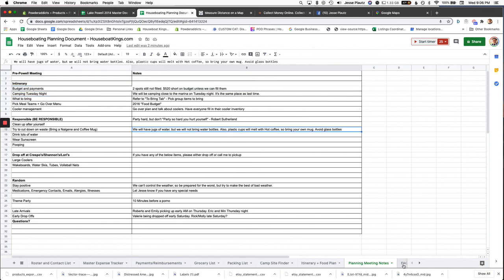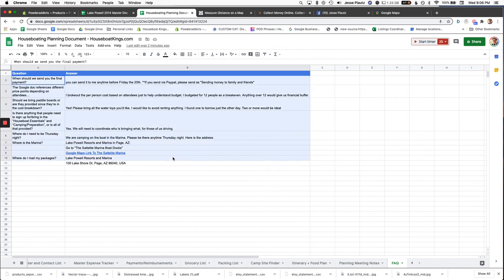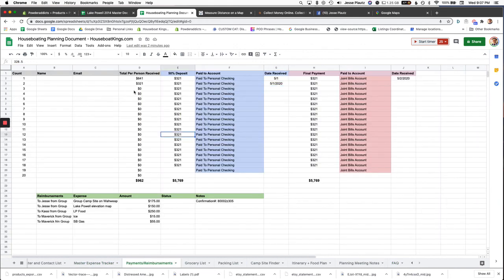There's an FAQ tab where you put common questions so you don't have to keep answering the same things. One useful tip for getting payments: keep it public. When I send group emails, I list who has paid and who hasn't. No one wants to be the last person to pay, so that group pressure is very effective.